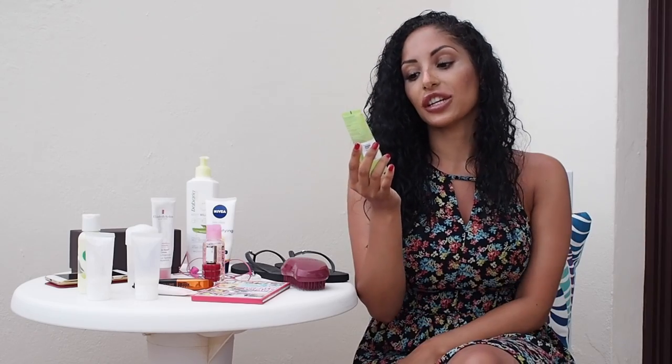For my face, I've been washing it with this Simple refreshing facial wash gel. It's really good for my skin — my skin's quite sensitive, especially now we've been in the sun — so this has been my go-to.